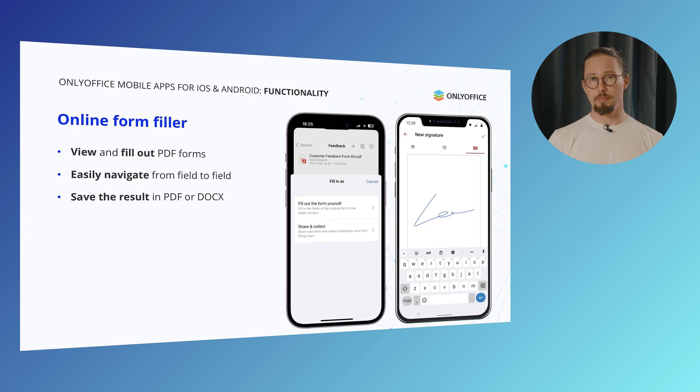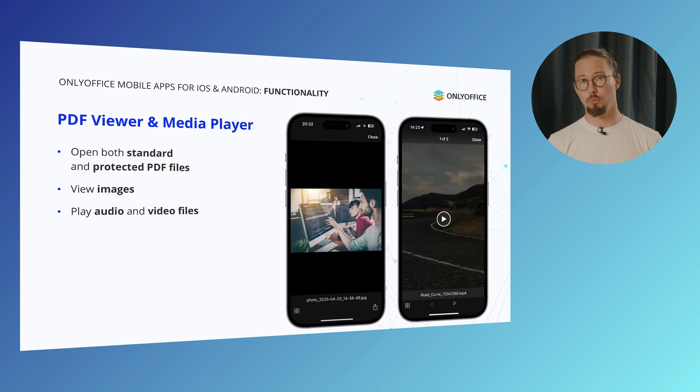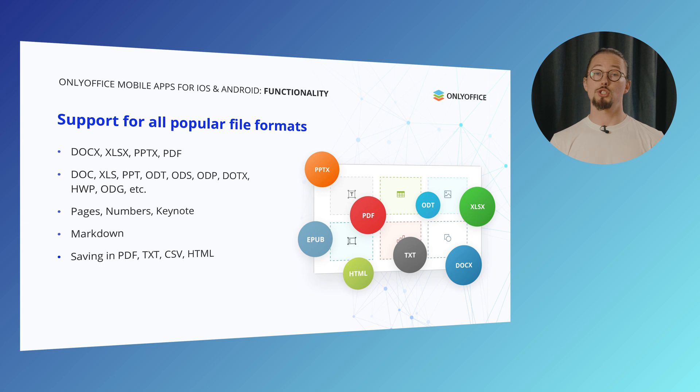The online form filler makes handling paperwork a breeze. Open and fill out PDF forms right from your device, quickly jumping from field to field without any hassle. Once you've completed your form, you can save your results and export them as PDF or .docx files, making it simple to share or archive. With the PDF viewer and media player, you get an all-in-one solution to open both regular and password-protected PDFs, view high-quality images and enjoy smooth playback of audio and video files — all within a single app.